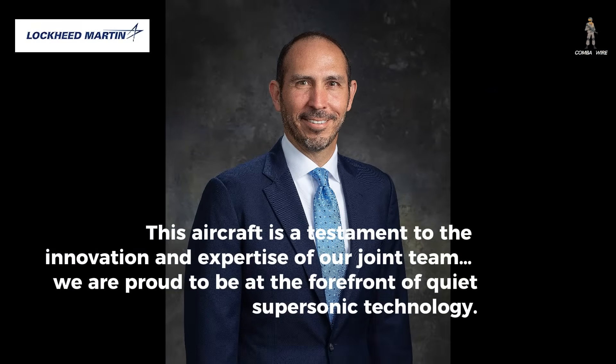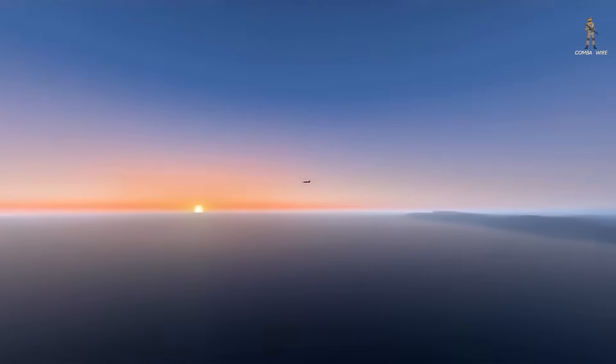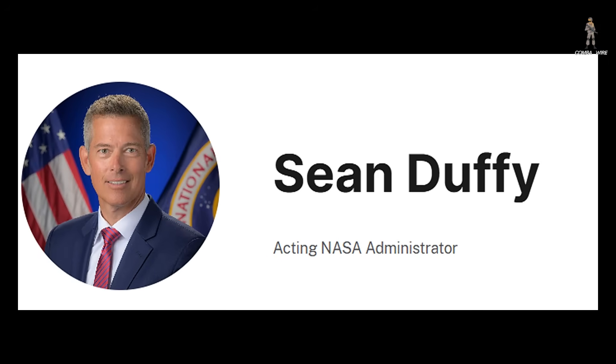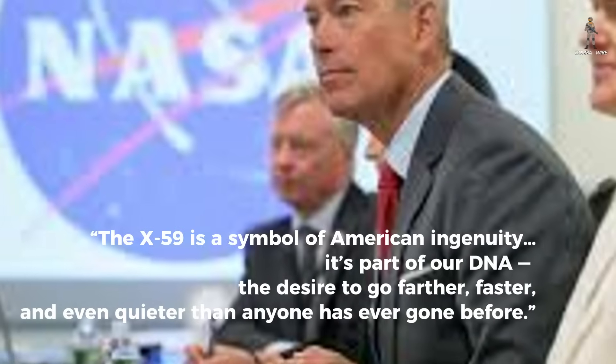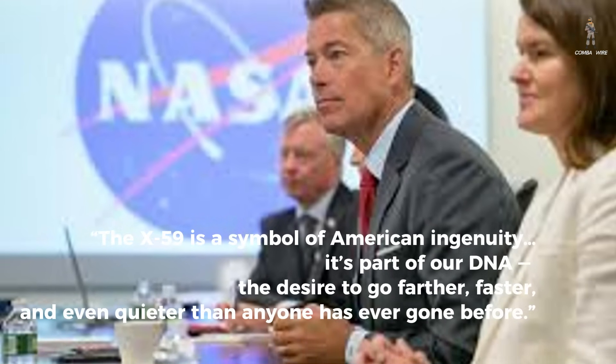Lockheed Martin's Vice President of Skunk Works, O.J. Sanchez, celebrated the milestone, saying, "This aircraft is a testament to the innovation and expertise of our joint team, and we are proud to be at the forefront of quiet supersonic technology." Acting NASA Administrator Sean Duffy added, "The X-59 is a symbol of American ingenuity. It's part of our DNA — the desire to go farther, faster, and even quieter than anyone has ever gone before."